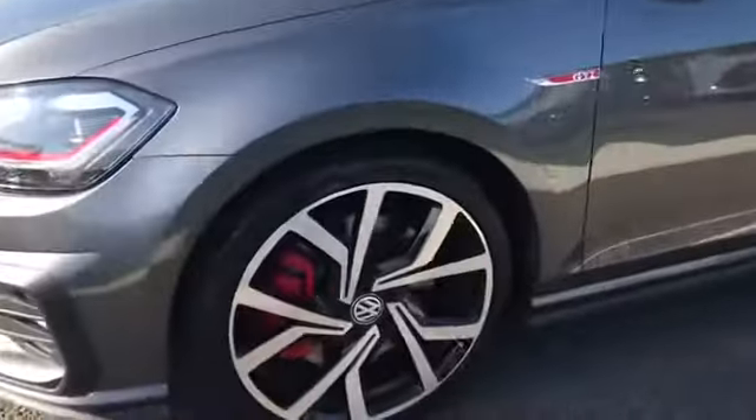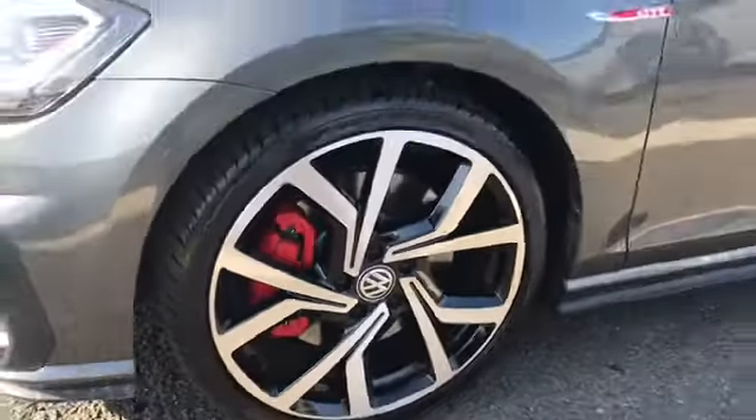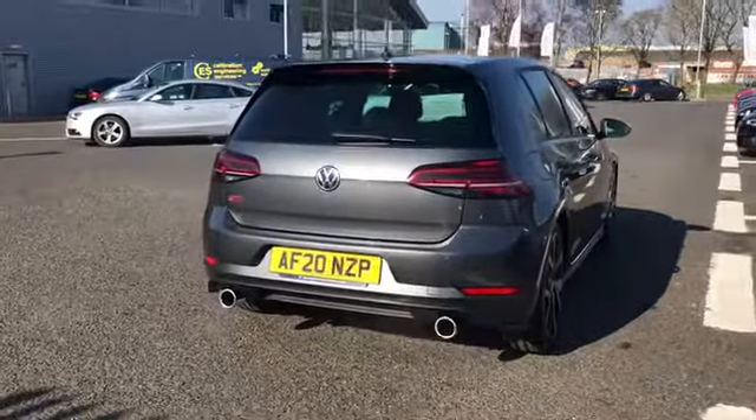We do have the LED headlights alongside the additional 19 inch Brescia alloy wheels with the red GTI brake calipers. We do have the body coloured door mirrors along with the rear privacy glass which really looks amazing against this model.